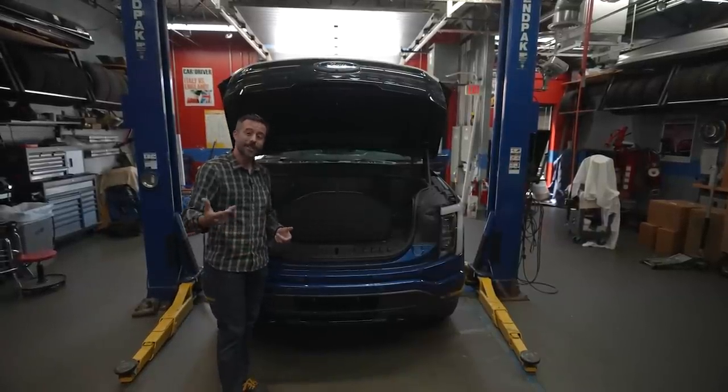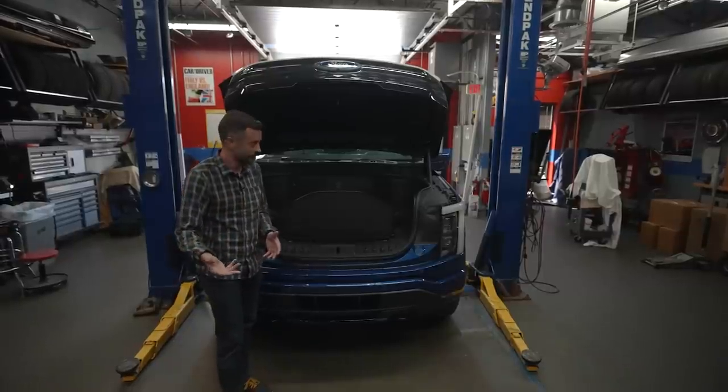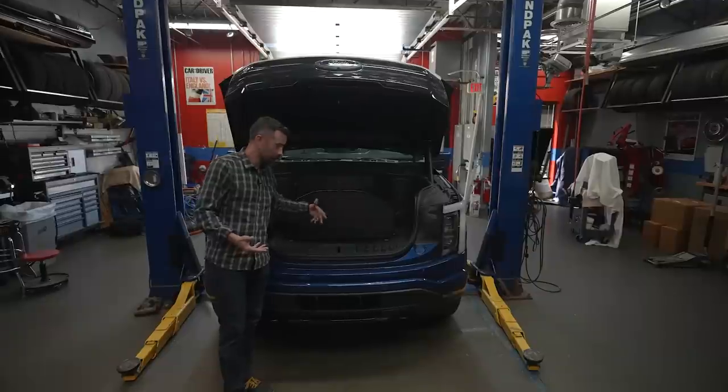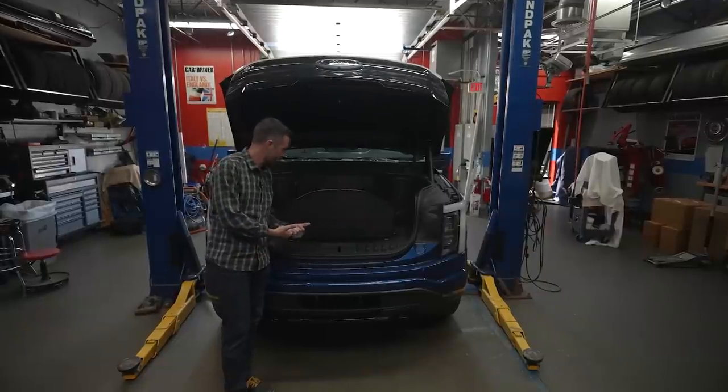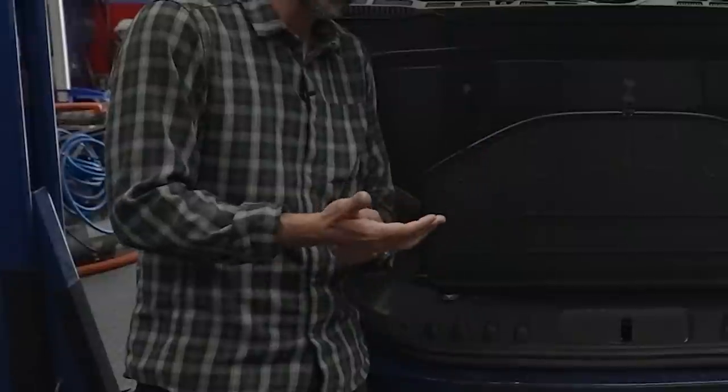That's the same amount of space as you get in the center console of a Ram 1500, for context. This space is great for holding charging cables, first aid kits, toy dinosaurs, NES cartridges, ping-pong balls, small portable fans, and pencils.